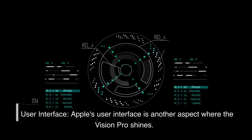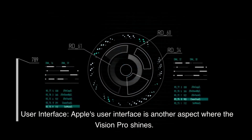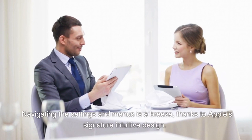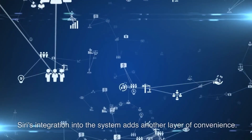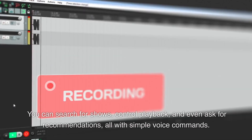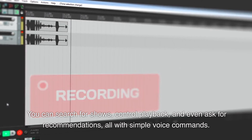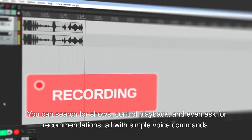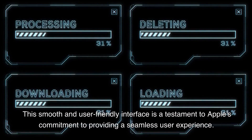User Interface: Apple's user interface is another aspect where the Vision Pro shines. Navigating the settings and menus is a breeze, thanks to Apple's signature intuitive design. Siri's integration into the system adds another layer of convenience — you can search for shows, control playback, and even ask for recommendations, all with simple voice commands. This smooth and user-friendly interface is a testament to Apple's commitment to providing a seamless user experience.